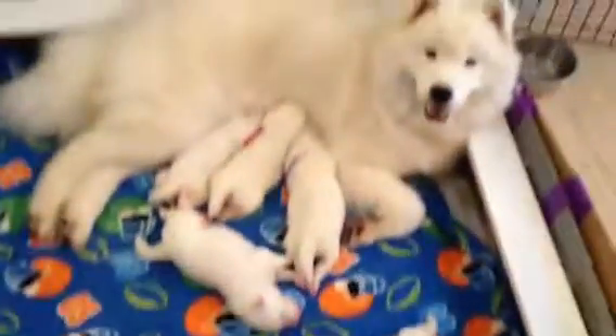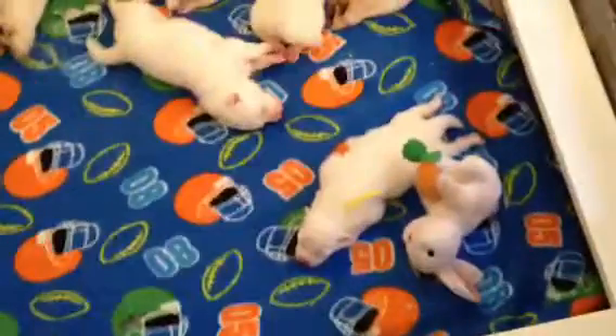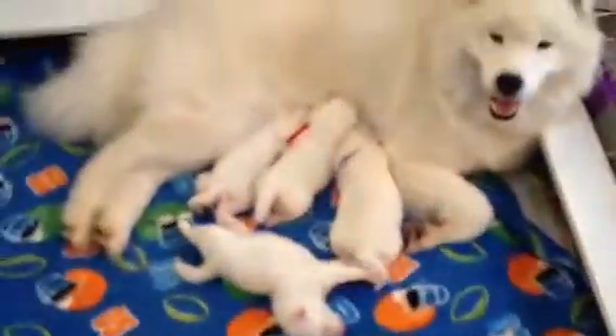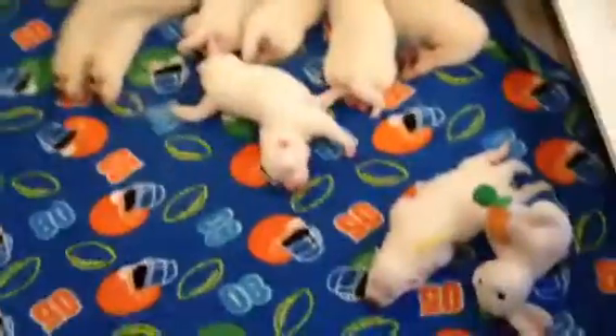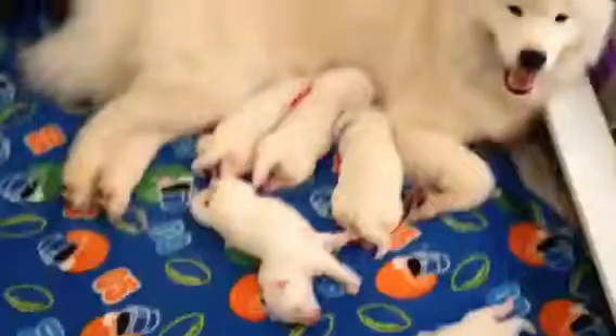This is Shelby with her baby. This is another cute little video clip of her taking care of her little guys. This is Yellow Boy, by the way. This is four boys and one girl. So we have a yellow, purple, red, and blue boy, and a little pink girl.